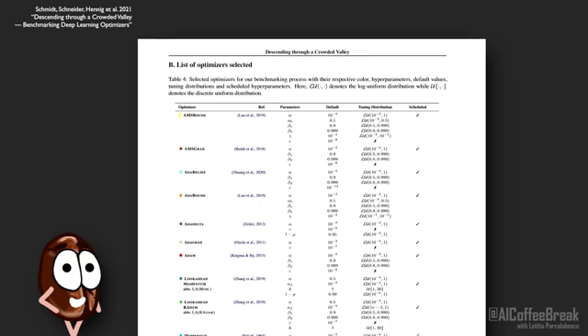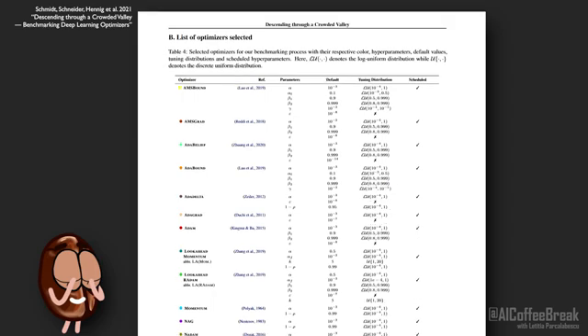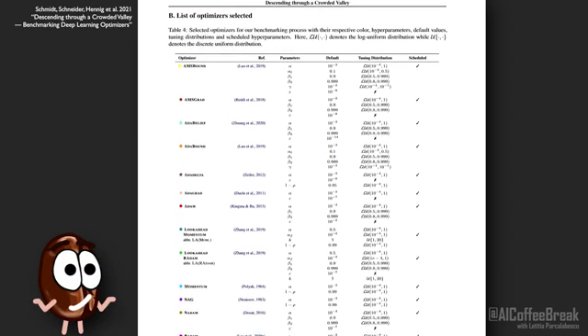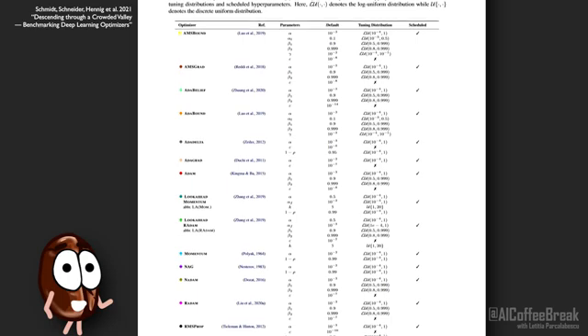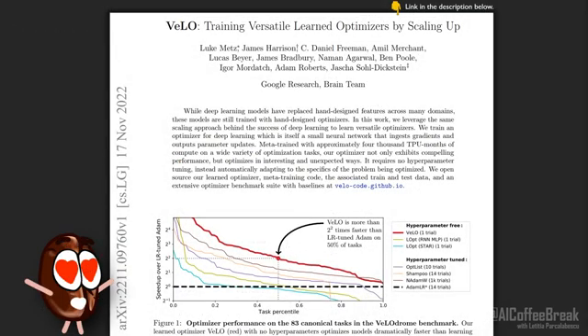Only that they need the right hyperparameters to work well, and who knows whether to set the learning rate to 0.01 or 0.0001? Well, you do not need to bother about optimizer hyperparameters again, because new work proposes VeLO, a neural network trained to act as an optimizer that says goodbye to hyperparameters.